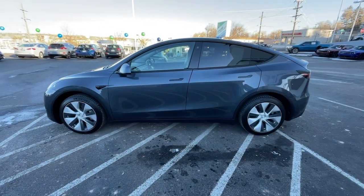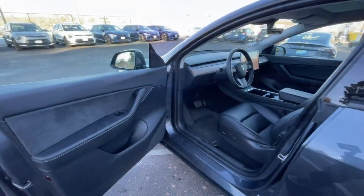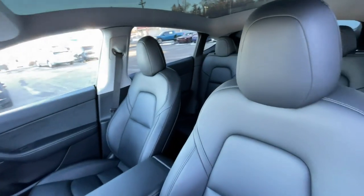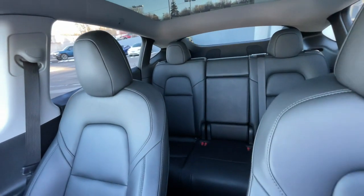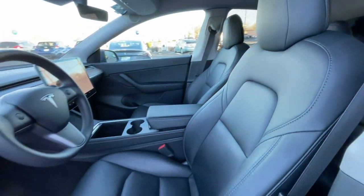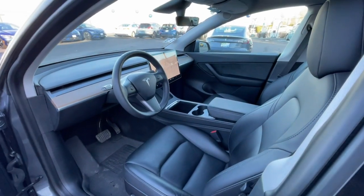These are just some of the great options this vehicle comes with: heated steering wheel, pre-collision system, lane departure warning, panoramic roof, all-wheel drive, keyless entry, sunroof/moonroof, navigation system, power liftgate, and lane-keeping assist.